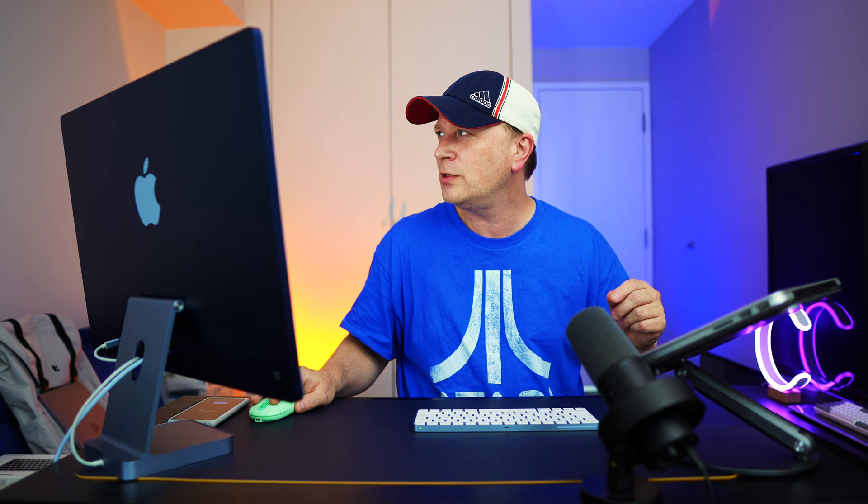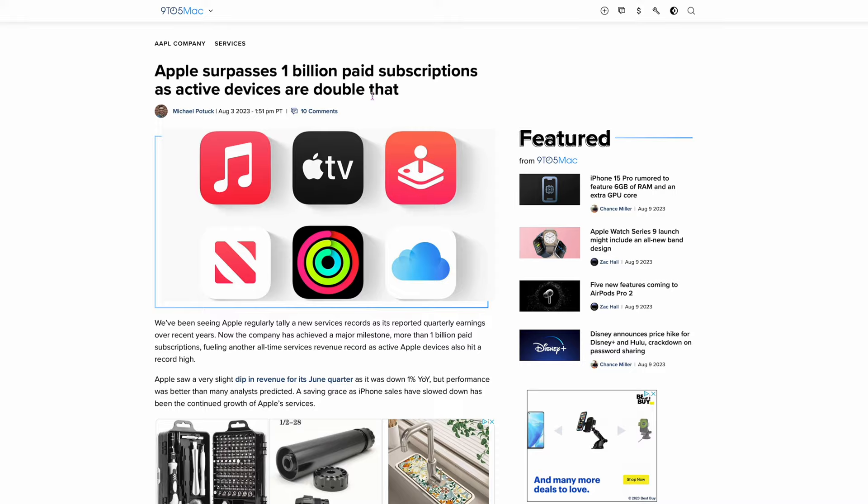The next article says Apple surpasses 1 billion paid subscriptions as active devices are double that. Apple's got 1 billion paid subscriptions now, which is crazy. It makes me sad because everything's going subscription-based. Car companies are going to be putting safety features into subscriptions — you have to pay for your safety. Are we going to be leasing computers next? Apple's money is clearly going this way, and we see hardware revenue going down. Everything's heading this direction — even cars are almost subscriptions now with 84 or 100-month loan terms. I think this is a problem.